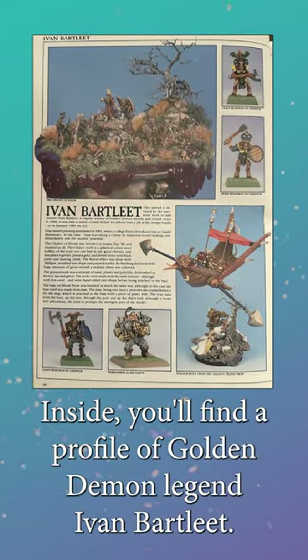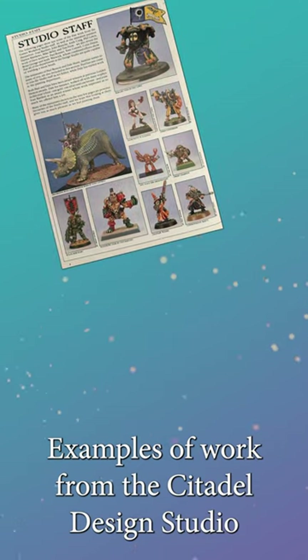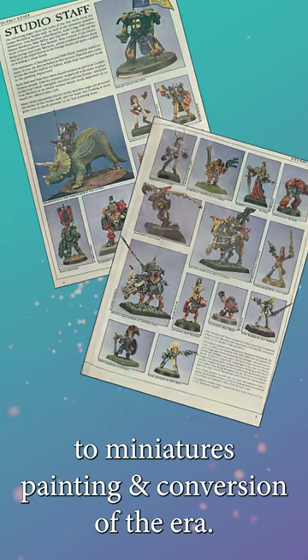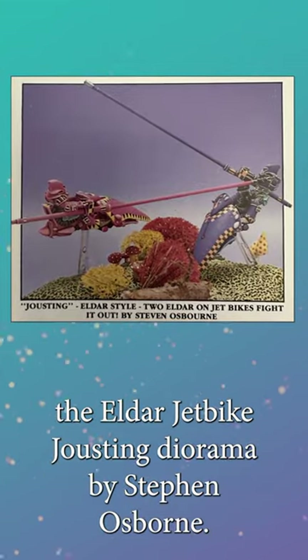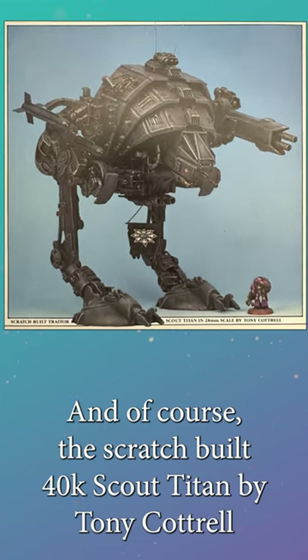Inside, you'll find a profile of Golden Demon legend Ivan Bartlett, examples of work from the Citadel Design Studio, and a celebration of the wonderfully weird approach to miniatures painting and conversion of the era. Some of my favourites include The Nurgle Champion by Paul Benson, The Eldar Jetbag Jousting Diorama by Stephen Osborne, and of course, The Scratch-built 40k Scout Titan by Tony Cottrell.